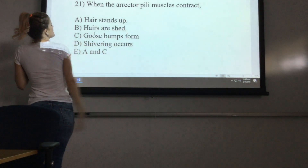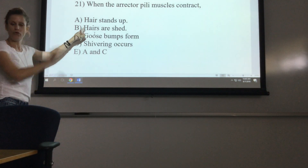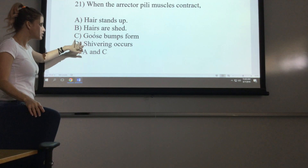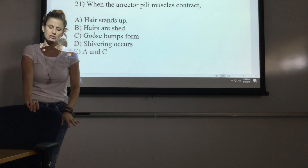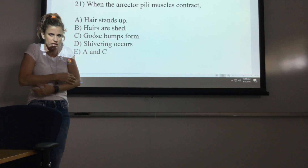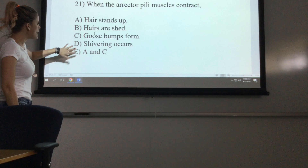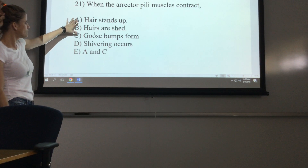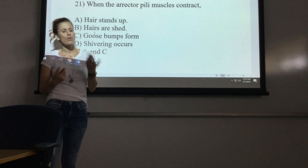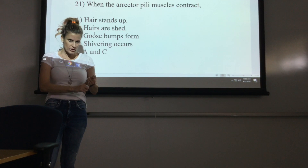So when the erector pili muscles contract: hair stands up — yes; hairs are shed — no, that has nothing to do with this; goosebumps form — yes; shivering occurs — no, those are completely different muscles. Shivering is from your general skeletal muscles contracting and relaxing, not your erector pili muscles. So A and C are correct: hair stands up and goosebumps form. Or if asked when does this happen, the answer is when we're scared or cold.